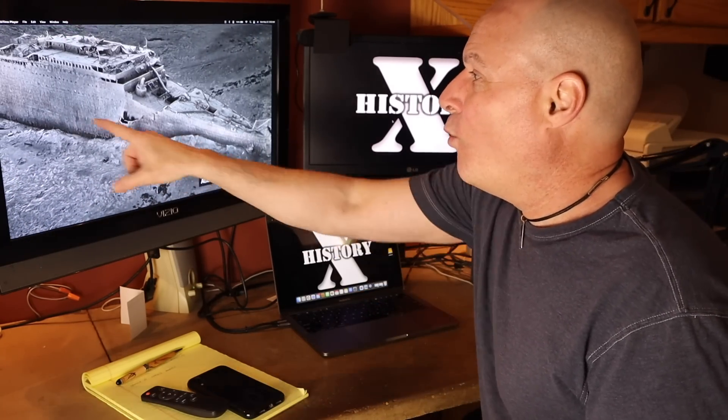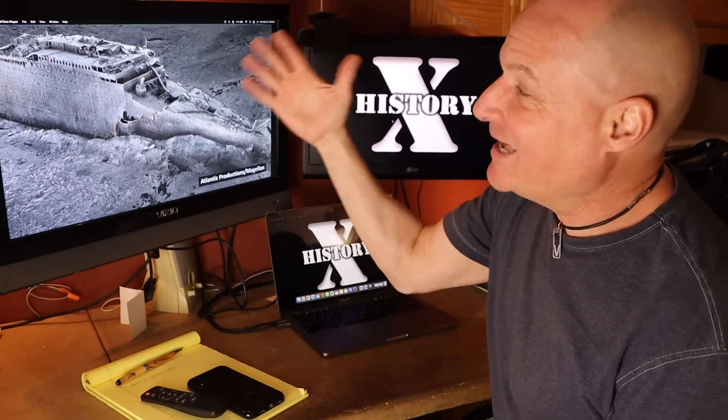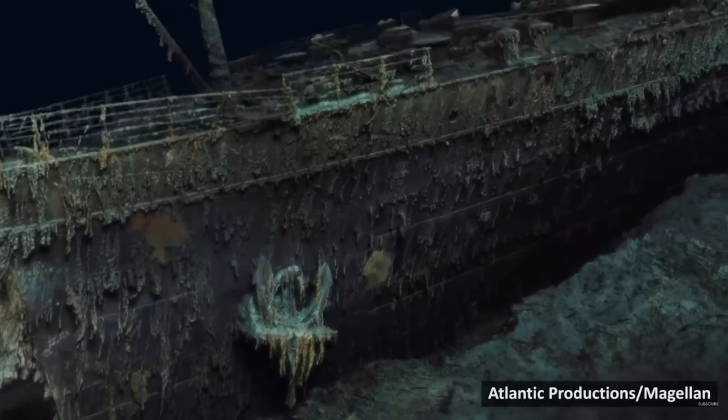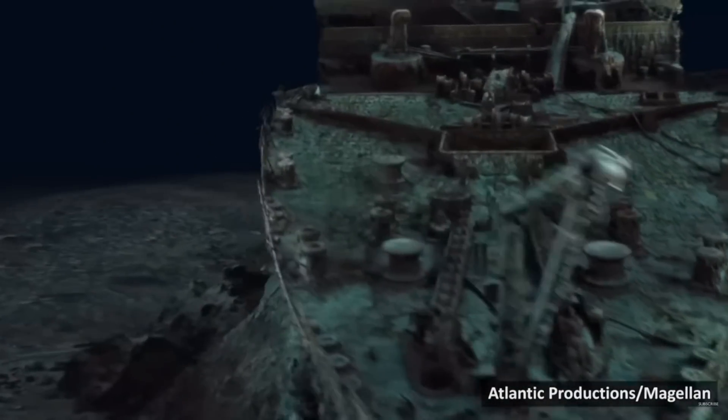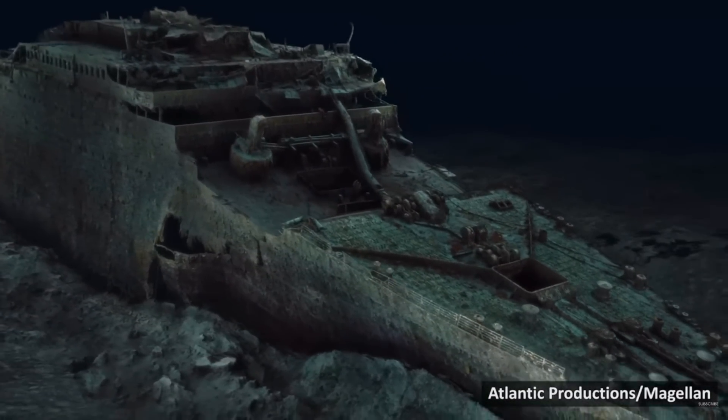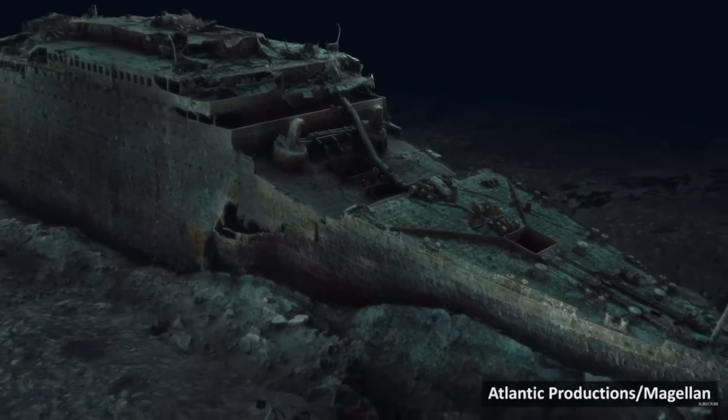Just one problem that I have with this whole thing: where is the sideswipe damage that was supposedly to have occurred from that iceberg that sank the ship? A complete 3D reconstruction of the shipwreck of the Titanic was released last week, and it reveals the ship like we've never seen it before.